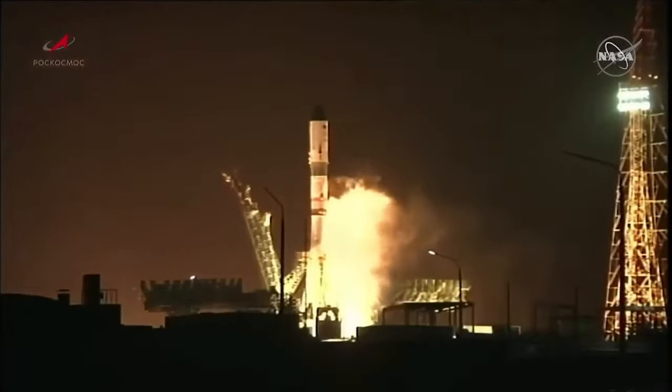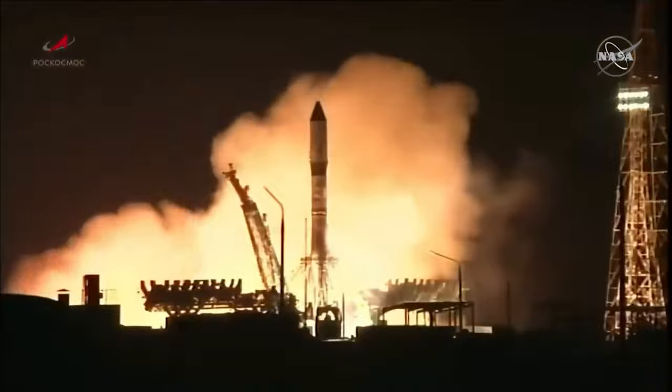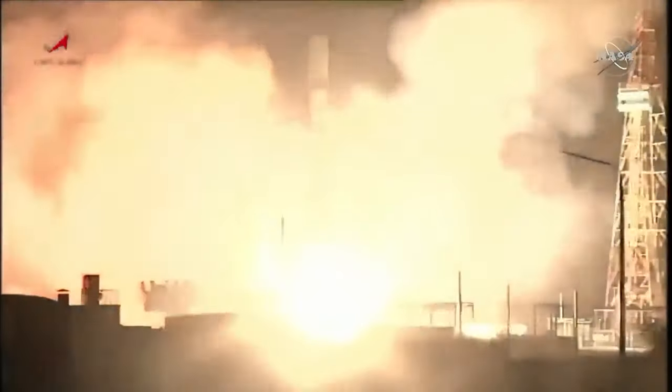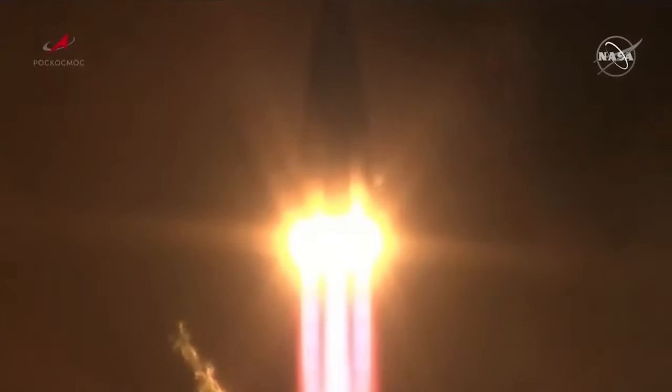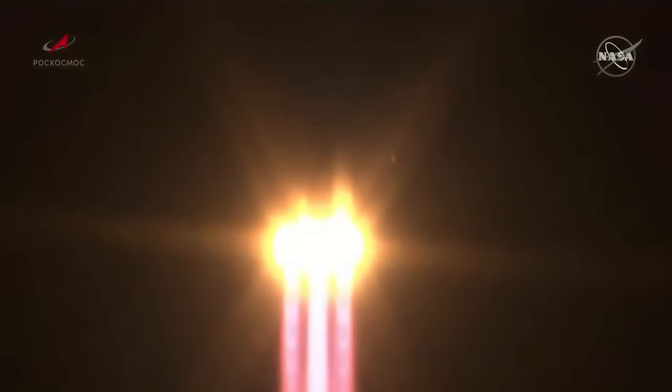We're starting off with Russia's Progress MS-21 ISS resupply mission, which launched from Site 31/6 at the Baikonur Cosmodrome in Kazakhstan at 00:20 and 9 seconds on Wednesday, October 26th. This Progress vehicle was launched by a Soyuz 2.1A rocket, which delivered the resupply vessel to a transfer orbit up to the ISS.